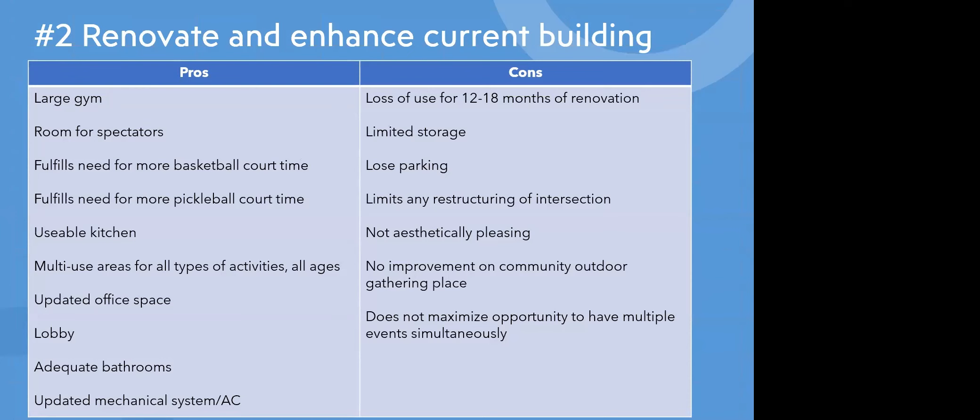The pros of concept two include a large gym with room for spectators, fulfilling the need for more basketball and pickleball court time, a usable kitchen, multiple use areas, updated office space, a lobby, adequate bathrooms, and updated mechanical systems including AC. Cons include loss of use of the building for 12 to 18 months, limited storage, loss of parking, limiting any restructuring of the intersection, not aesthetically pleasing, no improvement on community outdoor gathering places, and not maximizing the opportunity to have multiple events simultaneously.